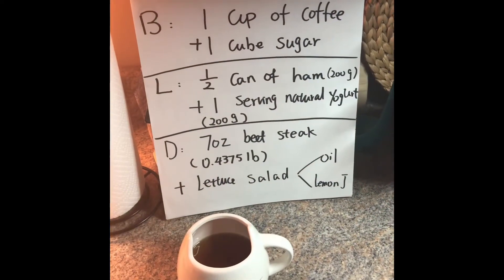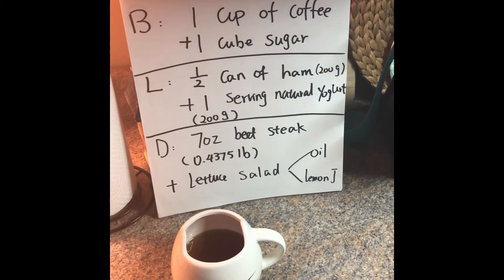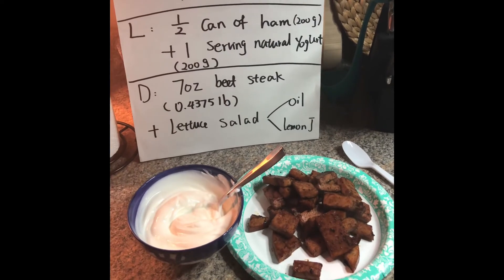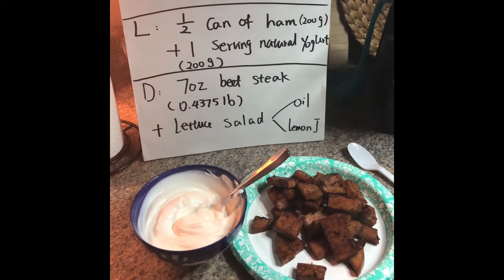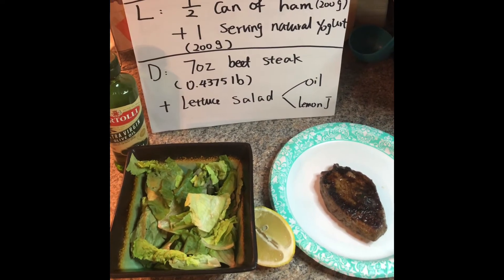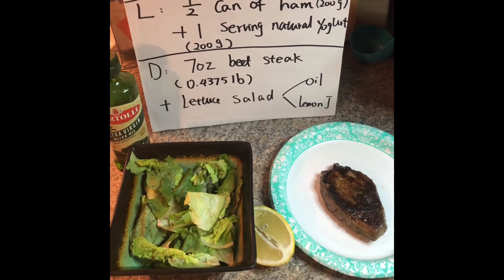Good morning, day nine breakfast is one cup of coffee and one cube of sugar. For day nine lunch we have 200 gram of ham and one serving non-fat 200 gram yogurt. For day nine dinner we have seven ounce beef steak and lettuce salad with fresh squeezed lemon juice mixed with olive oil.